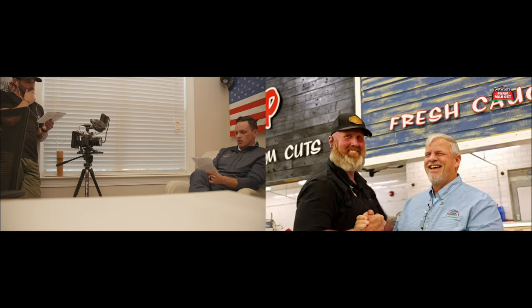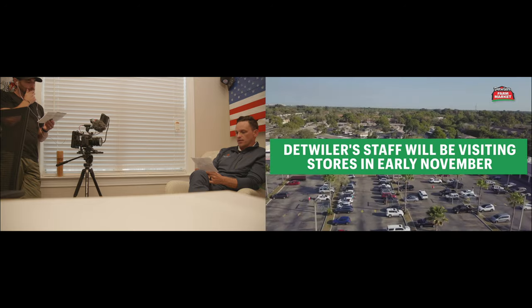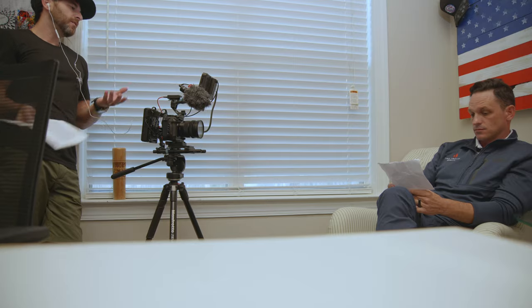The Detweiler's HR team is always available to support you and answer any of your benefits questions, and they'll be getting around to the stores in early November in case you have a question you'd prefer to ask in person. Final line — two camera — and then we're done.